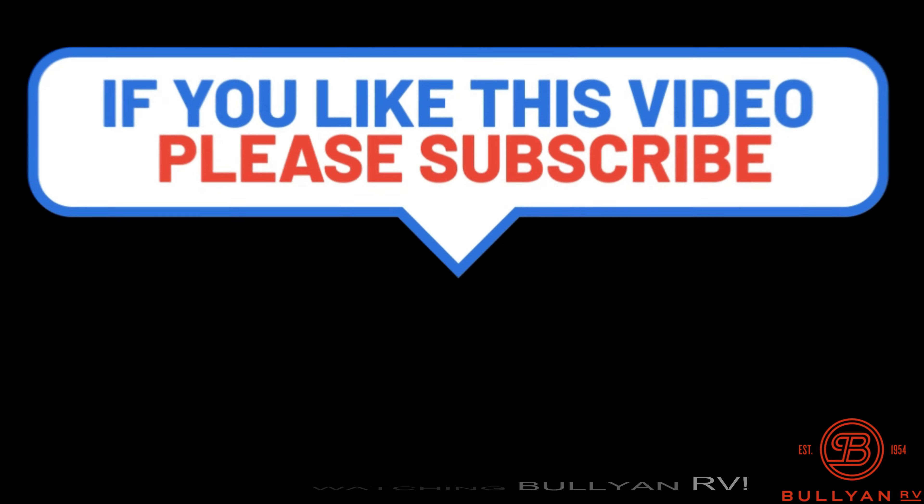Anything I can do to earn your business, feel free to call or text me anytime day or night at 218-393-1472. Stay safe, stay positive, and happy camping. Thank you.